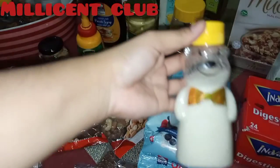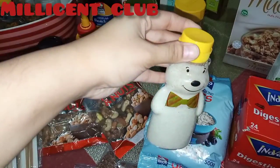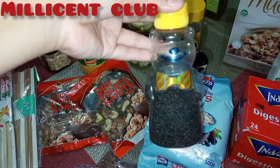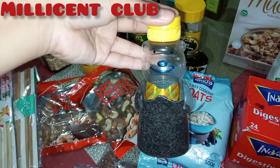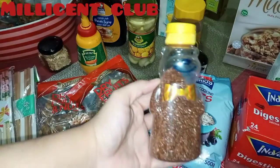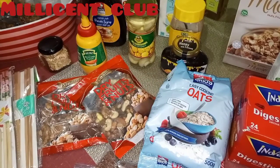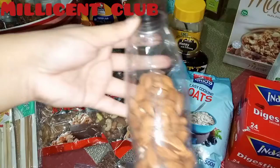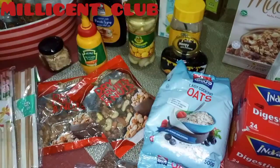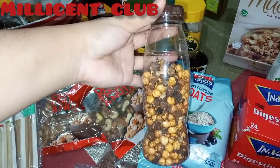Some shredded coconut — I put it in a cute little beer bottle. Some chia seeds and some flax seeds also, and some almonds, roasted chickpeas, and some walnuts.